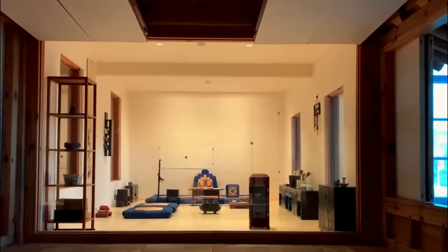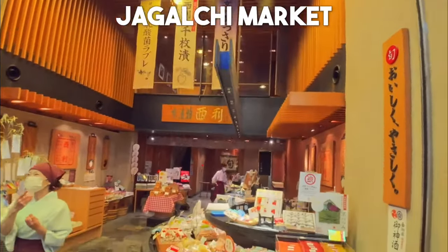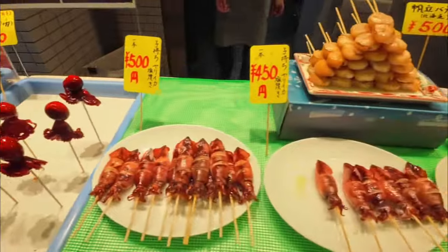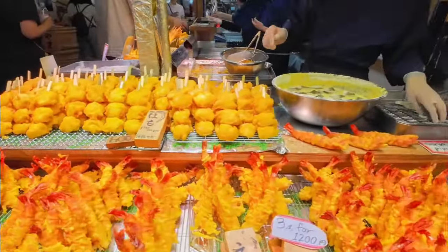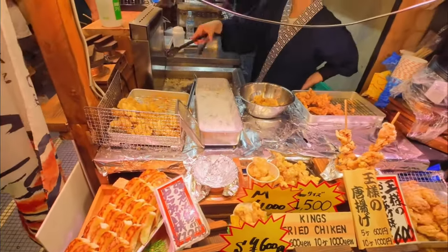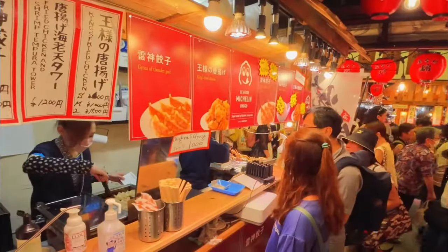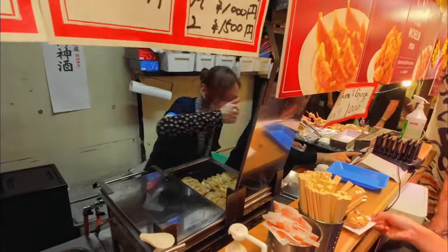Number 10: Jagalchi Market. Busan's famous Jagalchi Market is a seafood lover's dream destination. Here you'll find row upon row of stalls brimming with an impressive variety of fresh seafood — from giant crabs and succulent oysters to live fish and sashimi-grade tuna. Don't miss the opportunity to savor delectable seafood dishes at one of the many restaurants within the market, or even take part in the thrilling experience of bidding for fresh catches at the lively auctions.